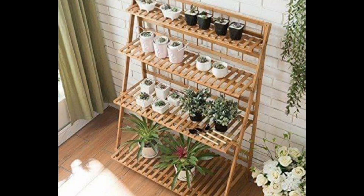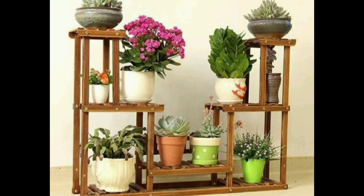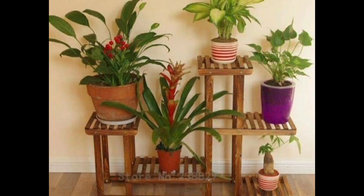Number nine. Number ten, looking very pretty. All ideas are very amazing and outstanding.